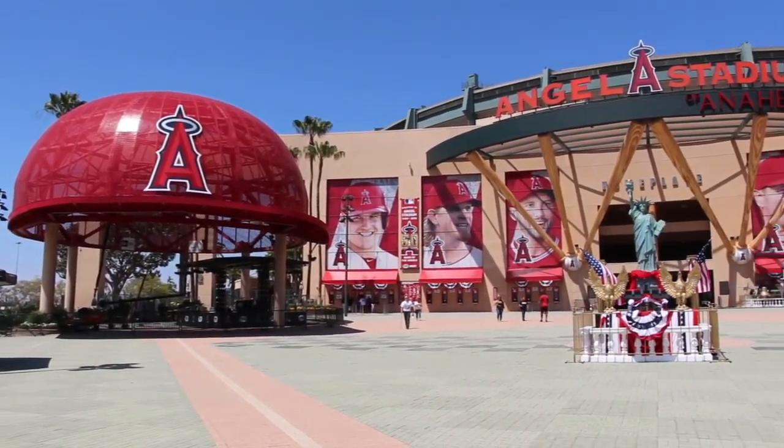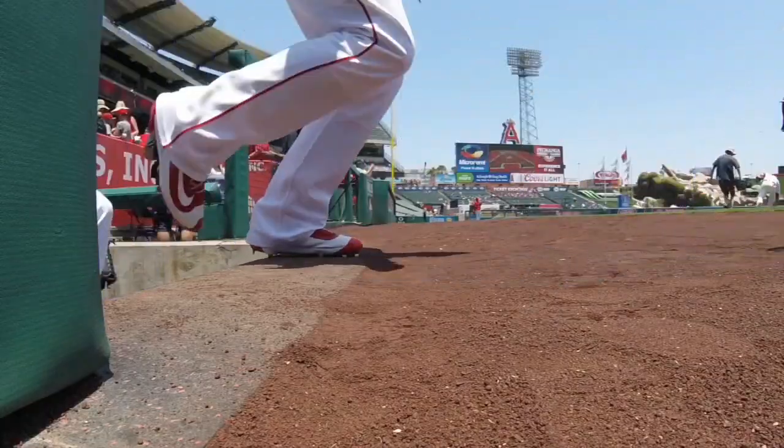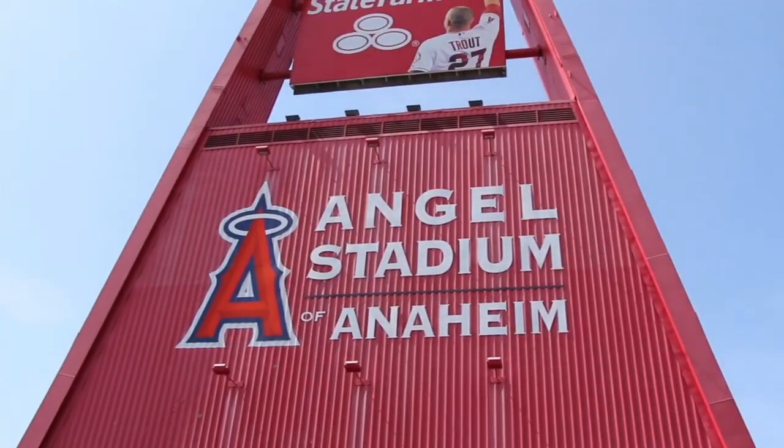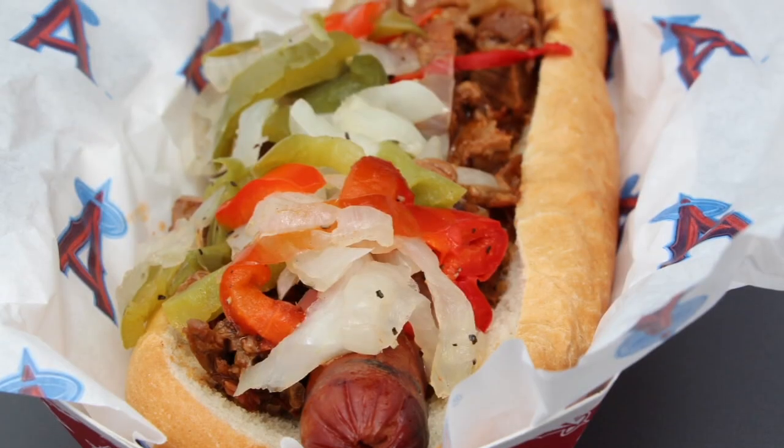Today on 30 Fields in 30 Days, we're traveling to Angel Stadium of Anaheim, home of the Los Angeles Angels, to get up close to the Big A, inspect the rock wall in center field, and try some fan-favorite fare. We're here at Angel Stadium.